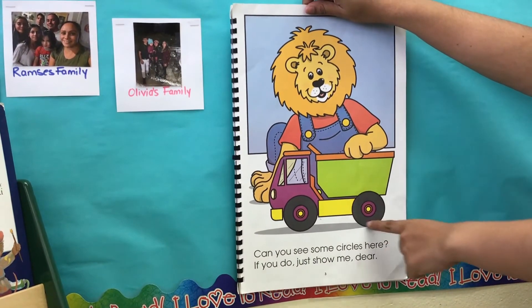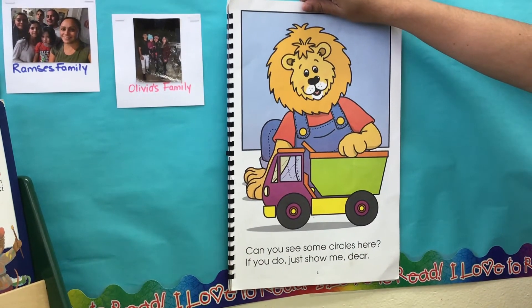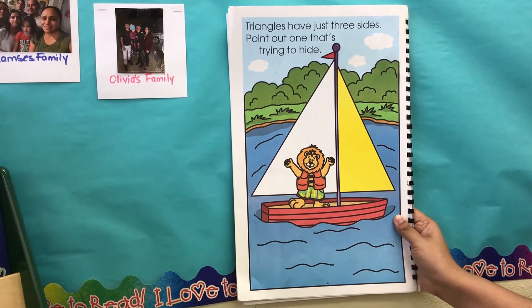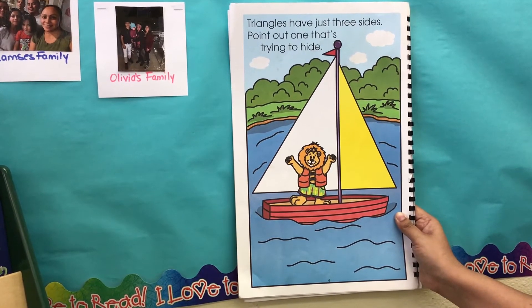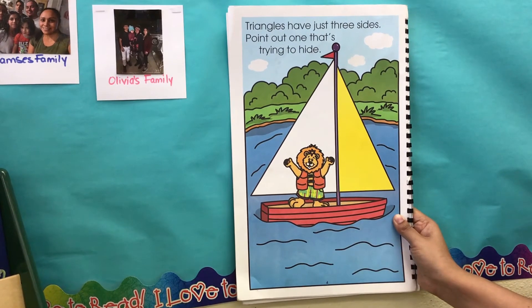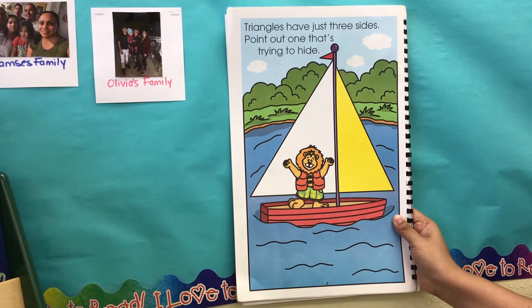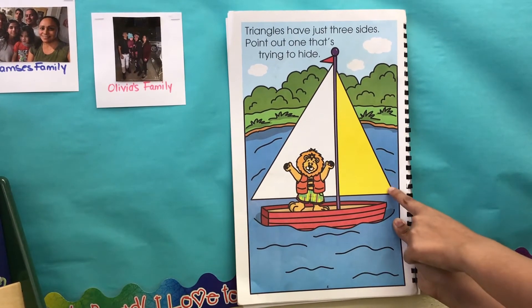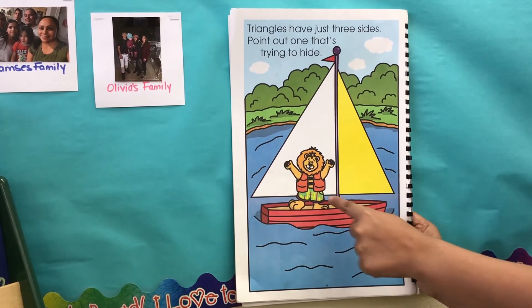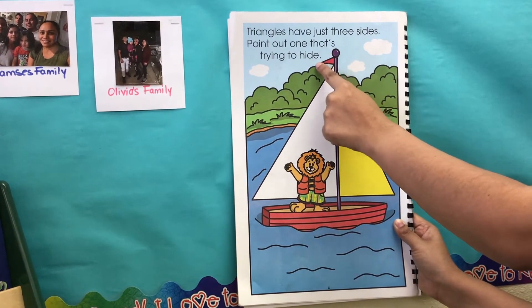So here are the circles — can you see them? Triangles have just three sides. Point out one that's trying to hide. How many triangles can you see here in this picture? I can see three: one, two, and a small one here — three.